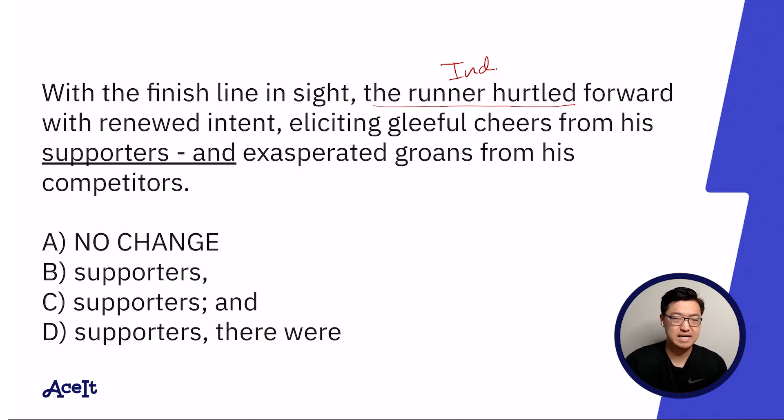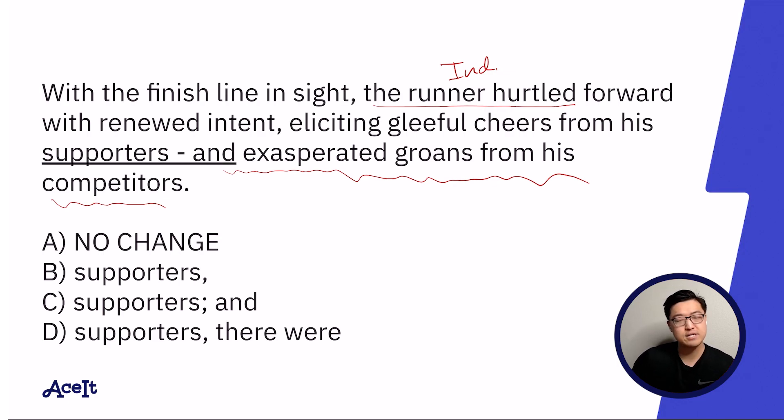I'm already leaning towards answer choice A. As I read that sentence, the way that I voiced it changed when I encountered the 'and exasperated groans from his competitors' portion. I feel as though my tone lowered slightly. Typically when that happens, that's an indication that you're encountering parentheses. And I think that's exactly what's going on in this case.